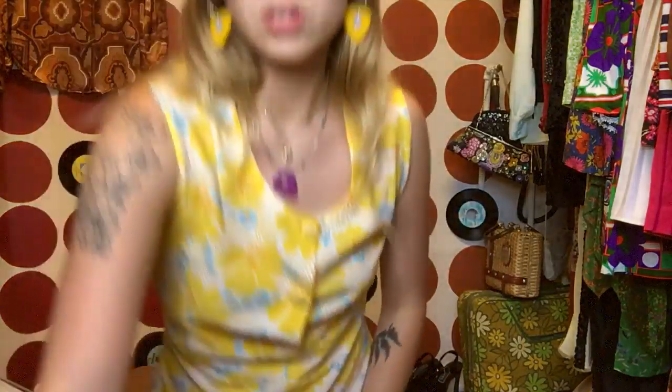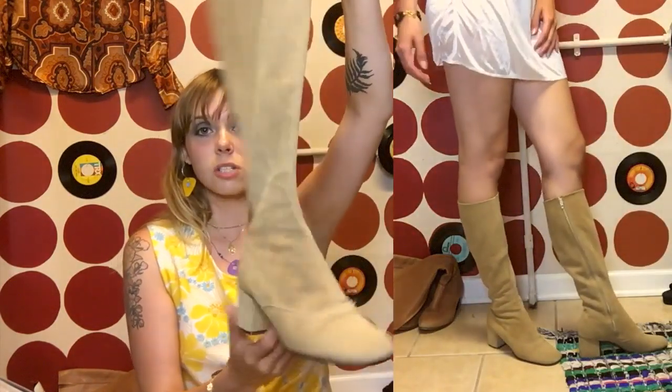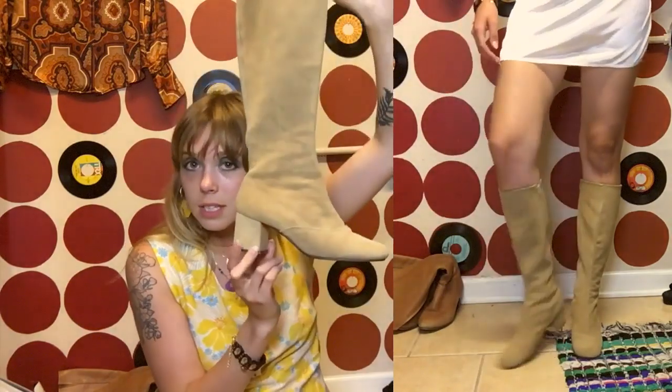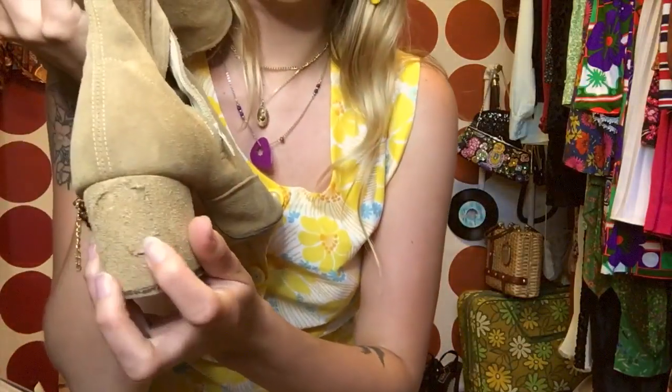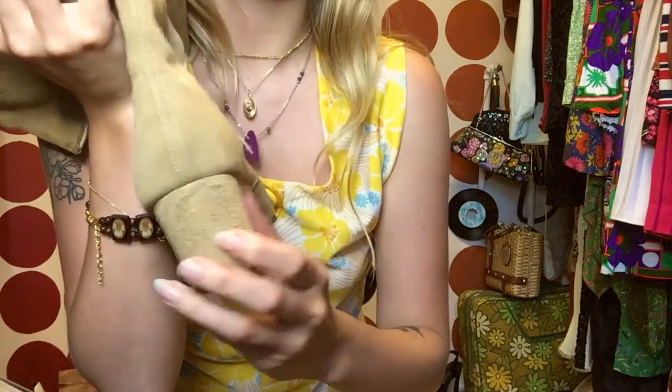I'll also show this other pair of boots I got maybe a couple weeks ago — I haven't shown these in a video yet either. These are vintage suede boots with a really nice light tan color and the perfect 60s block heel. I love them. When I got them they seemed pretty much unworn as well. This little piece was flopping off but I just glued it down — I'll make it nicer, but for now it works. Vintage boots, you can't go wrong.